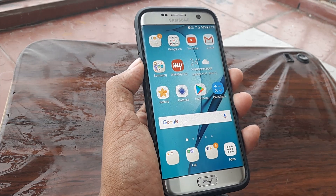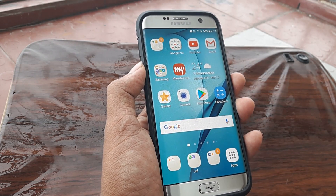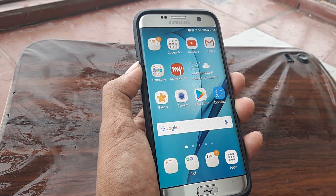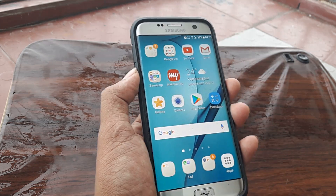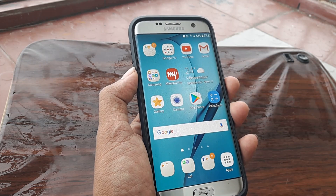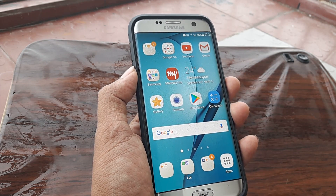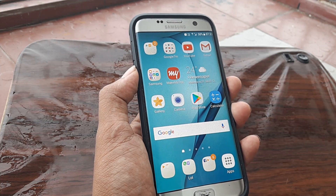If you have been using Samsung S7, S6, S7 Edge, any of the S variants, and if you have been having the same problem that I have — that is receiving notification sounds even when I haven't turned on notifications.